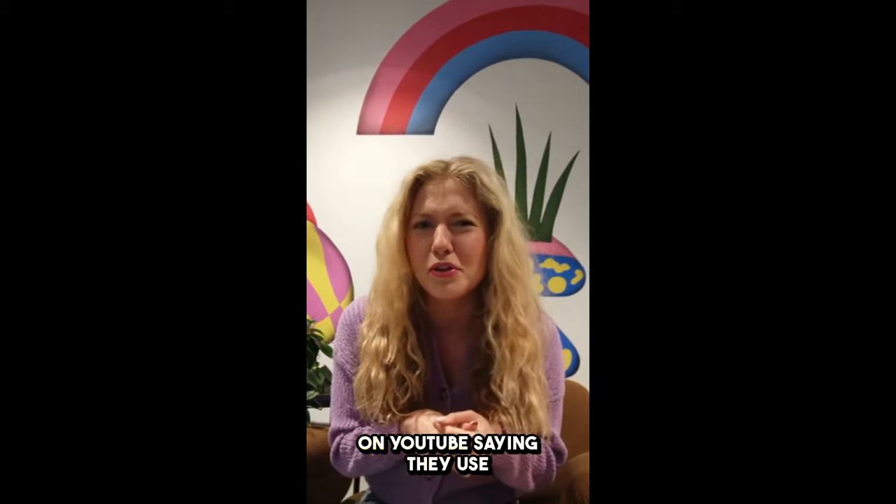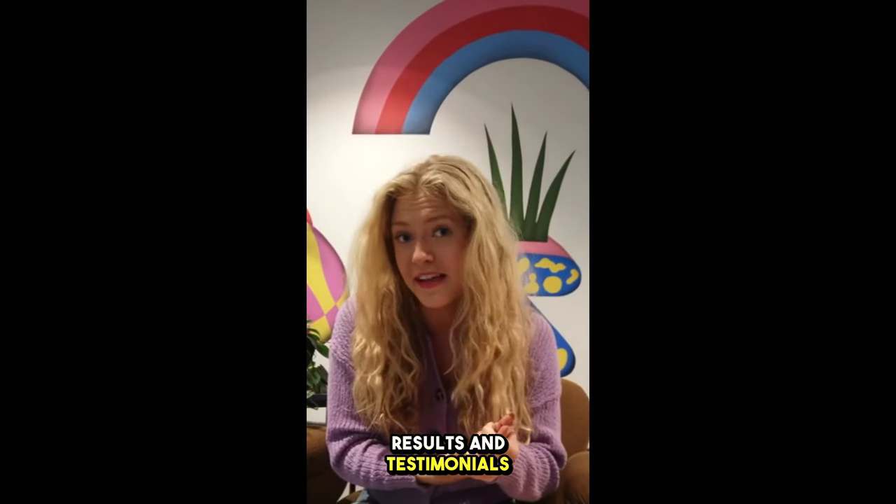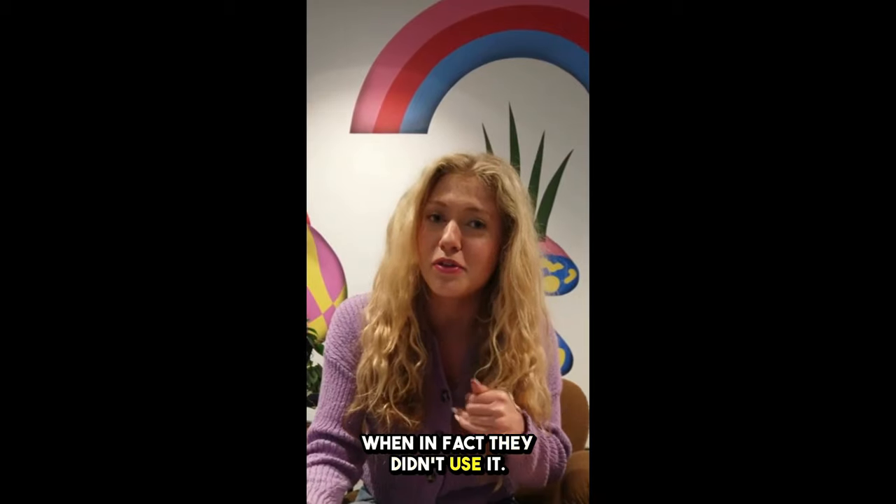Also be careful with people here on YouTube saying they use this product and presenting false results and testimonials when in fact they didn't use it.